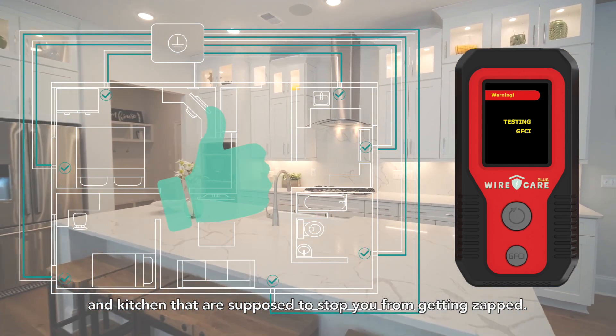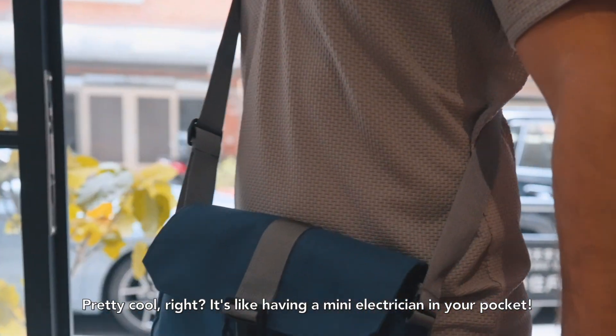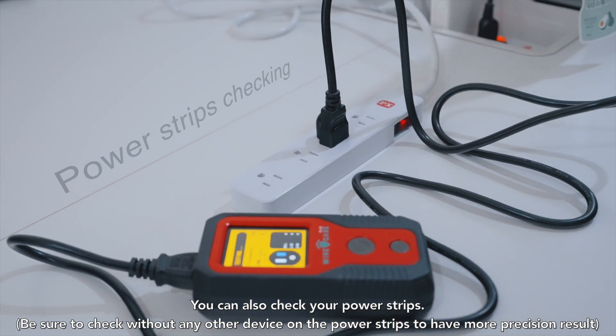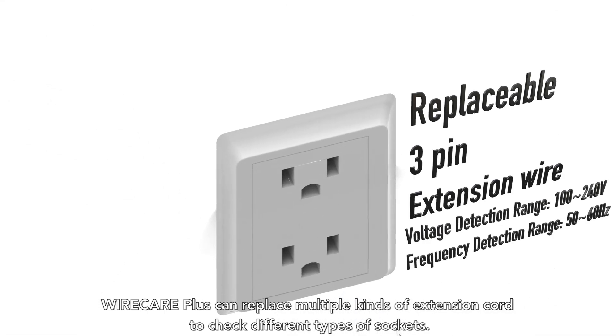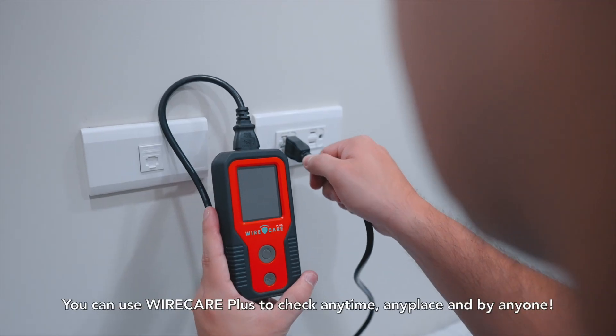Wire Care Plus also supports GFCI testing — those special outlets in your bathroom and kitchen that are supposed to stop you from getting zapped. It's like having a mini electrician in your pocket. You can also check your power strips, as Wire Care Plus can replace multiple kinds of extension cord testers to check different types of sockets.